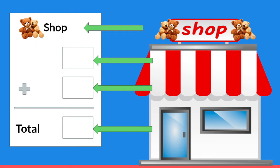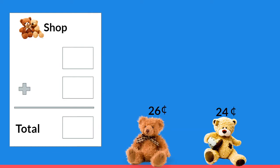Let's go shopping! Here we have two cutesy teddy bears and I think we should buy the one with a checked bow. How much does that cost? You're right, it's twenty-six cents.